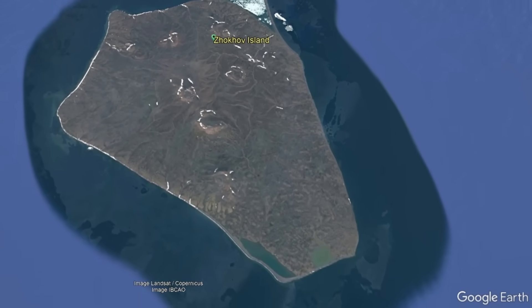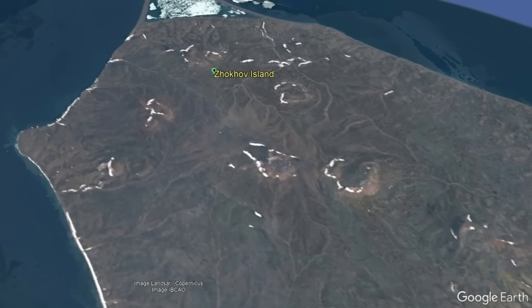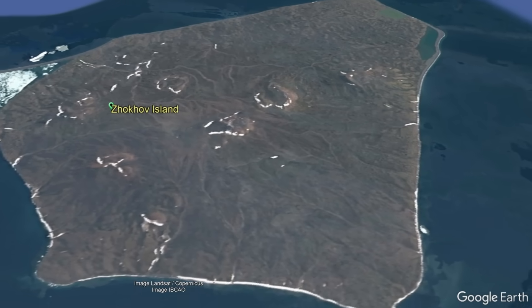And yet, not only did humans visit this island as much as 8,000 years ago, leaving behind obsidian artifacts, but this island's geology is quite unique.